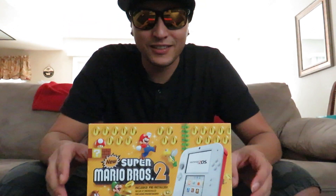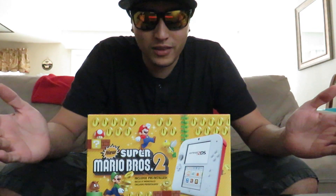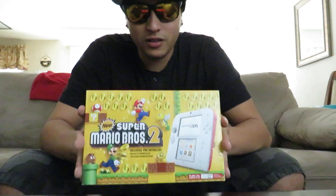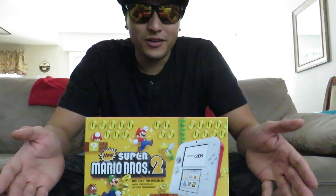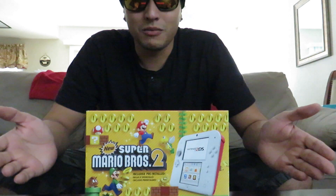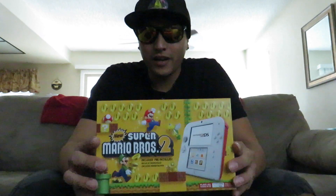Hey, what's up guys? I got a Nintendo 2DS that is compatible with 3DS games. I got this recently — we just came back from Walmart and this was the last one in stock. I got this for my girlfriend because she's been bugging me with the Switch, wanting to play Mario Kart, and I've just been trying to get through Zelda and she's just not letting me.